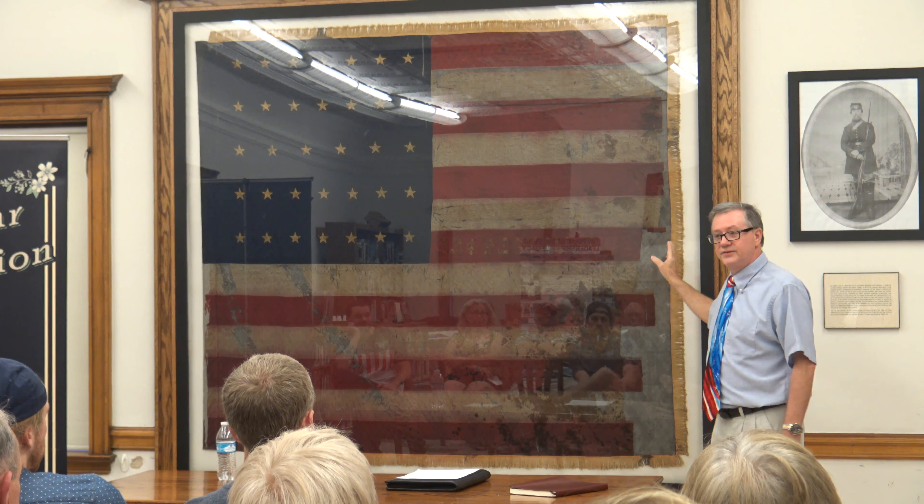Alright, let's go back to the 53rd. The 53rd served with Grant.